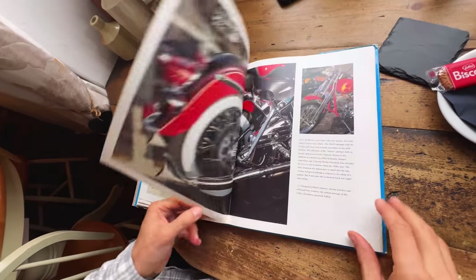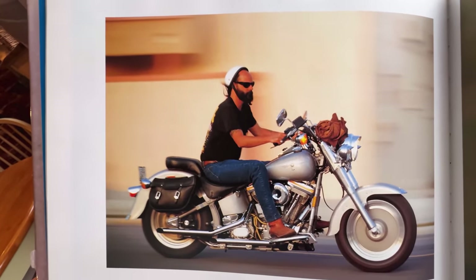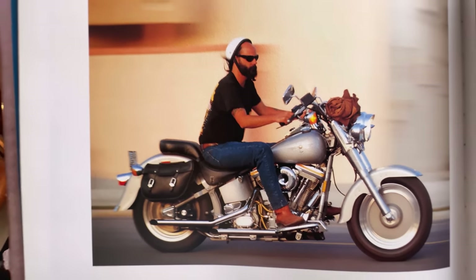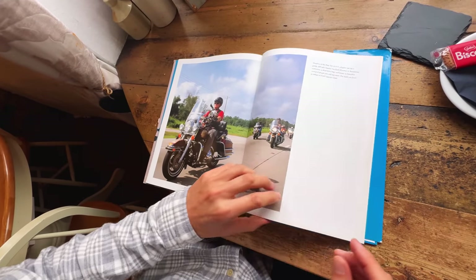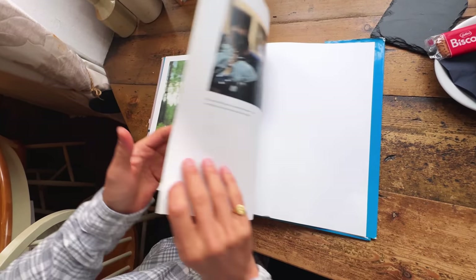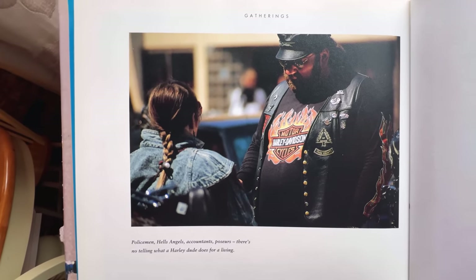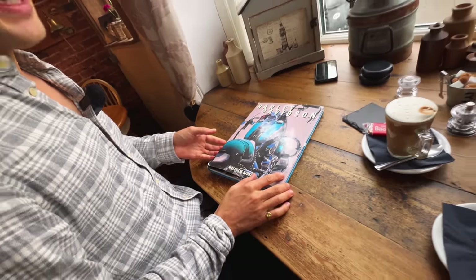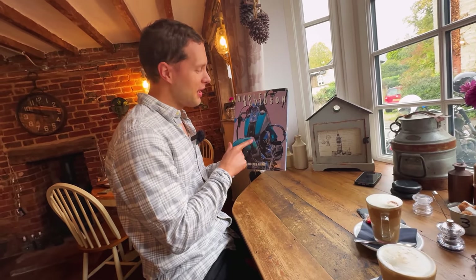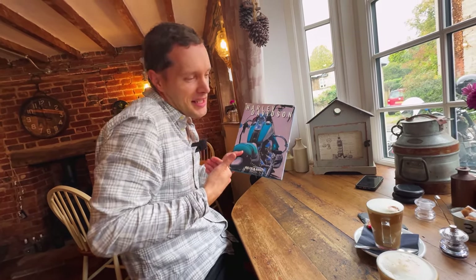Just look at the style here. These people are adding two to three inches of height with these shoes and the moustache. Look at the helmets — like a cap. In Europe, people would be having seizures, so angry at the lack of health and safety. And it wraps up with this nice little note: policemen, hells angels, accountants, posers — there's no telling what a Harley dude does for a living. In this book is exactly why people love Harley Davidson and in equal measure exactly why they despise it. For me personally, I love it.